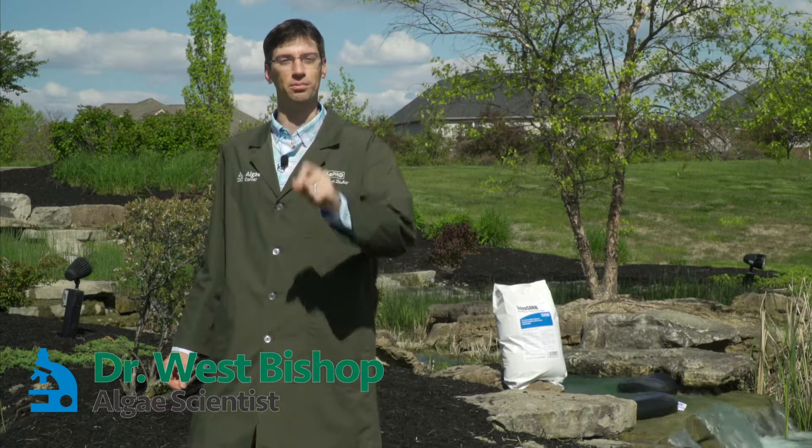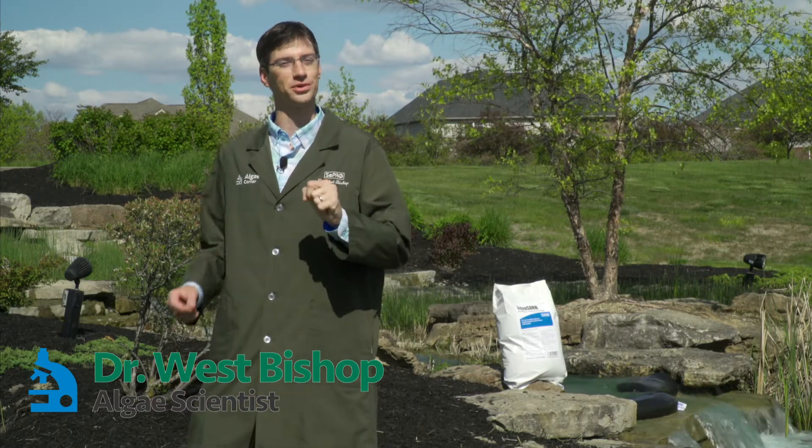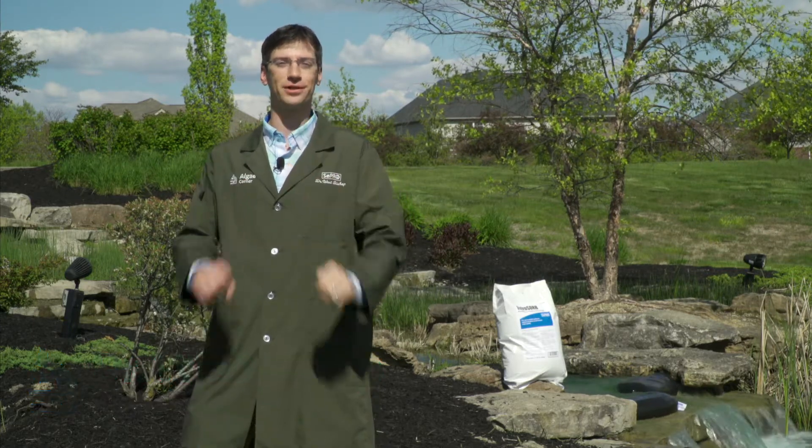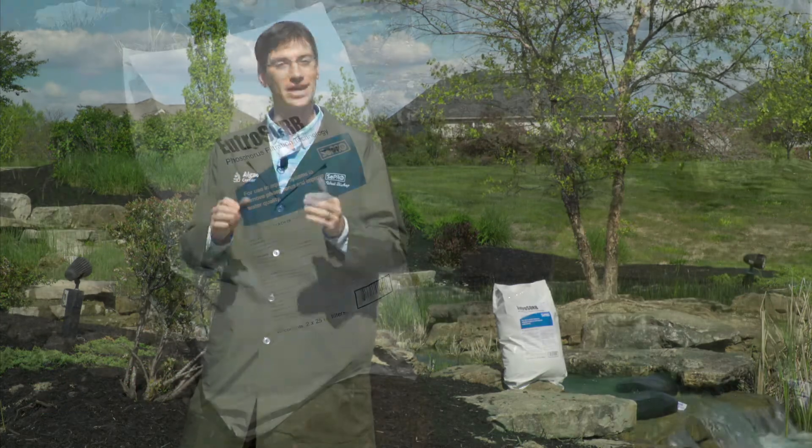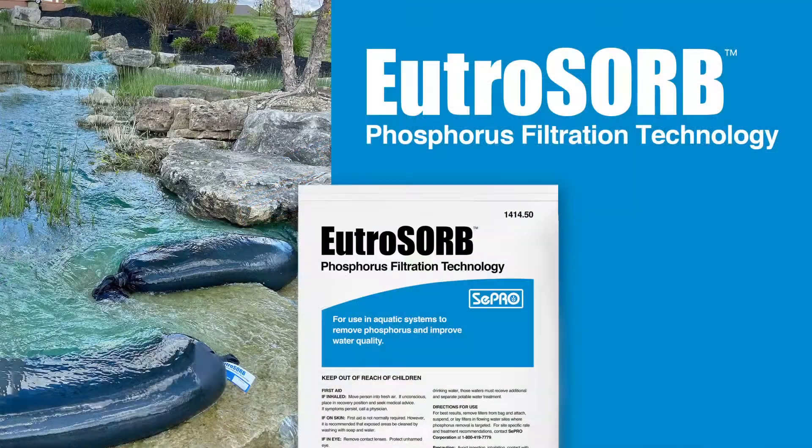Good day everyone and welcome. Dr. West Bishop here, host of LG Corner, and I'm super excited to introduce you to a brand new technology today that I actually helped in the development of, called Utrisorb Phosphorus Filtration Technology.